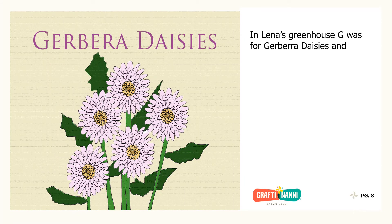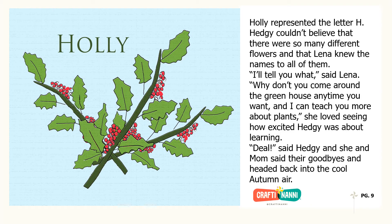In Lena's greenhouse, G was for Gerbera daisies and Holly represented the letter H. Hedgie couldn't believe that there were so many different flowers and that Lena knew the names to all of them. I'll tell you what, said Lena. Why don't you come around the greenhouse anytime you want and I can teach you more about plants. She loved seeing how excited Hedgie was about learning.